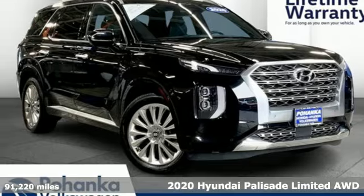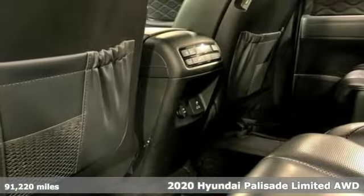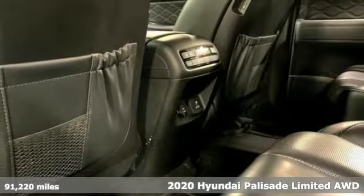Here's a 2020 Hyundai Palisade. Challenging convention to find a better way — it's the Hyundai way.